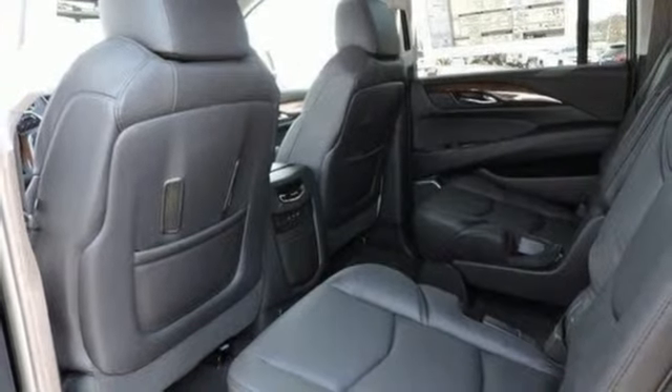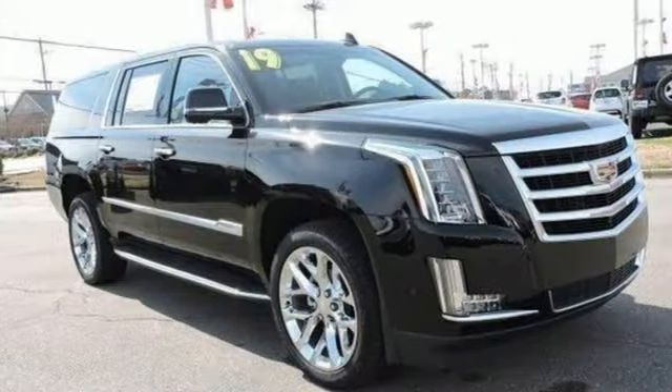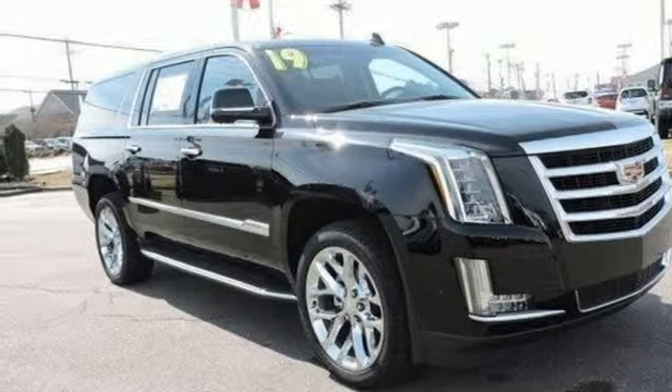Cadillac embodies a passion for performance, craftsmanship and innovation. You need to drive it to believe it. See it for yourself today.